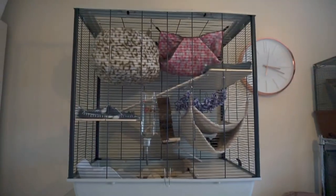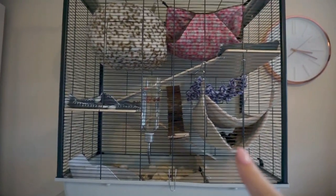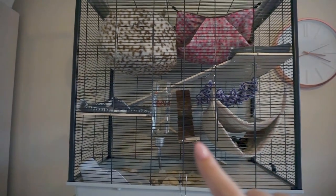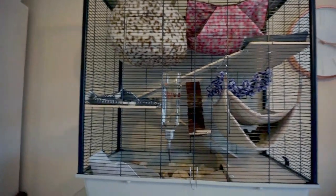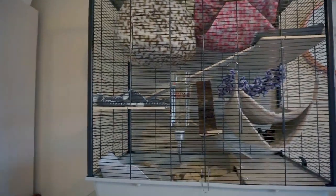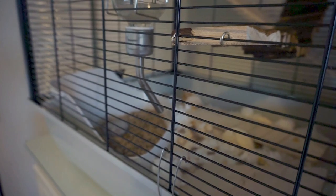So this is the cage. As you can see, I've got two different hammocks — the one at the top with the pink and down here with the nude. This is like a rope bridge, this is a wooden bridge, and this is a little fleece hanging bed. On the shelves I've lined them with fleece. Down at the bottom there's a little seesaw, a couple of different wooden chews, a litter tray with some litter, and a little pebble because apparently they like to wee on pebbles. Inside the hammocks I've shredded some fleece and put that in there.